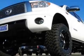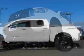This Tundra boasts a 5.7 liter engine and has a 6-speed automatic transmission.